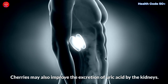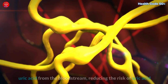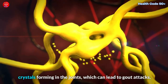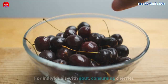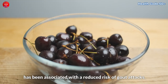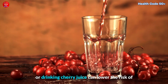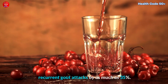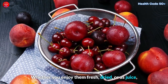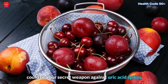Cherries may also improve the excretion of uric acid by the kidneys. This means that the body can more efficiently remove uric acid from the bloodstream, reducing the risk of uric acid crystals forming in the joints, which can lead to gout attacks. For individuals with gout, consuming cherries has been associated with a reduced risk of gout attacks. Some studies have suggested that eating cherries or drinking cherry juice can lower the risk of recurrent gout attacks by as much as 35%. Whether you enjoy them fresh, dried, or as juice, making cherries a part of your daily routine could be your secret weapon against uric acid spikes.